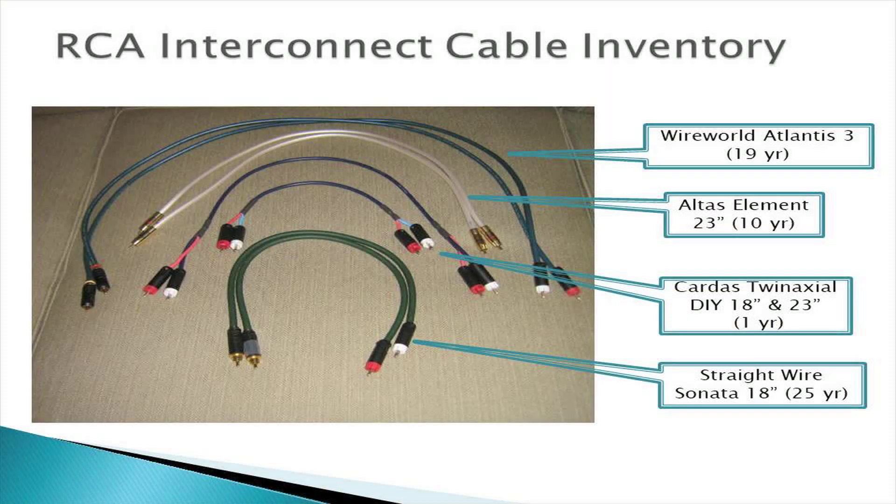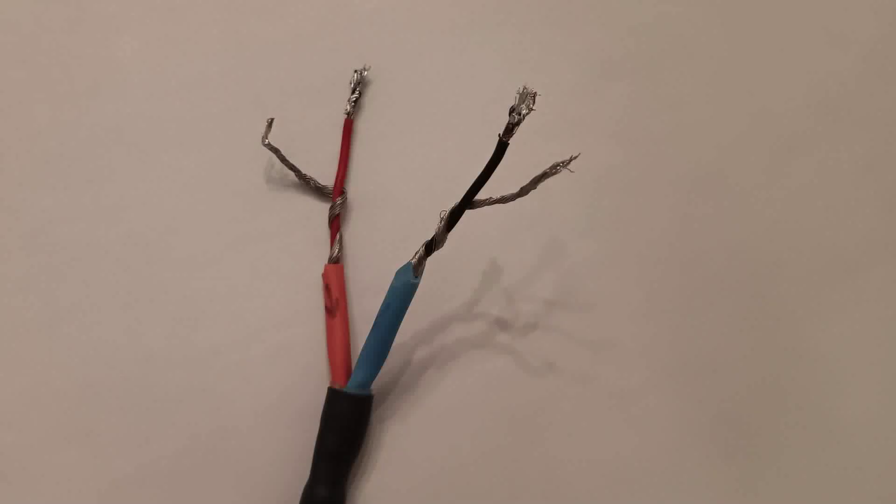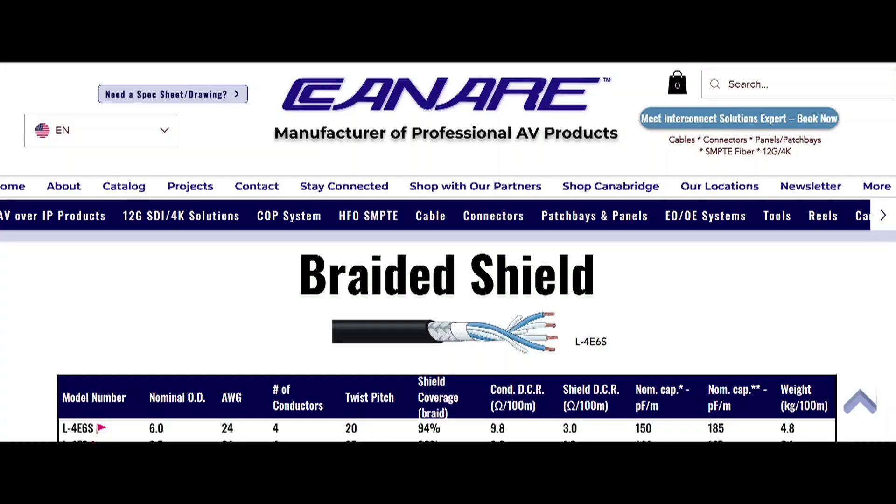I used this cable to make several short lengths of RCA interconnects. I used the red wire for the right channel positive signal and the black wire for the left channel positive signal. I split the braid shield into two wires for the right and left channel negative signal wires — in other words, a pair of RCA interconnects housed in the same cable sheath.